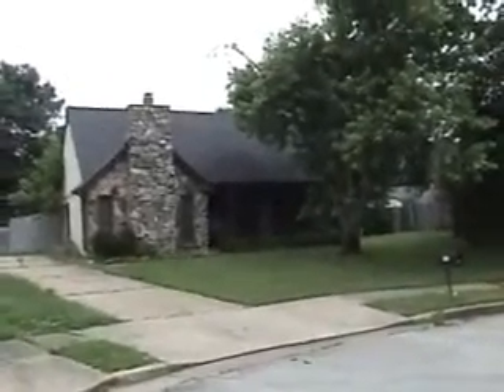Here we are at the property on Blue Willow. I'll show you the neighborhood. This is another house in the cove — nice, quiet area. Good area to live in.